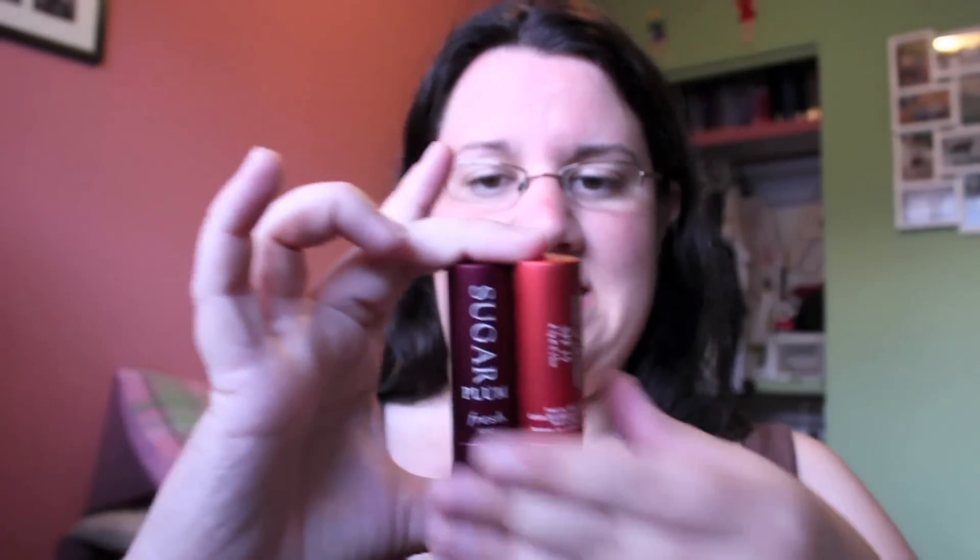I also picked up two of the Fresh Sugar Lip Treatments. I got the plum one because mine unfortunately hit the dryer so I totally wrecked it and had to buy another one, and then I also bought the coral one because I really like coral things. I love the packaging — it's so industrial and really cool.